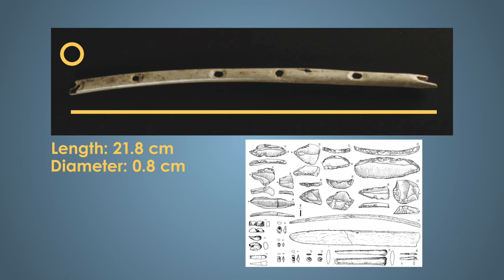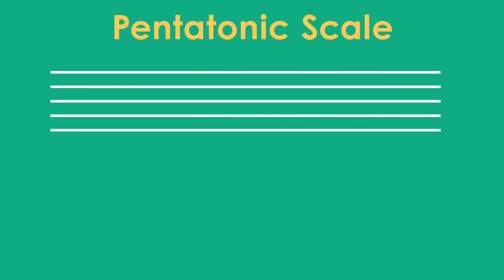After the flute was found, there have been efforts to recreate the instrument. One such recreation found that the flute could play a pentatonic scale, a five-note pattern that some music still uses today, and sounds like this.